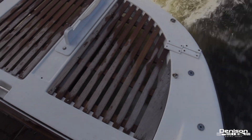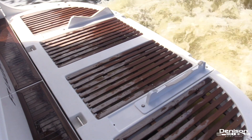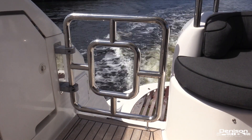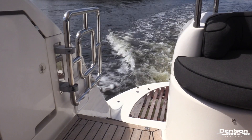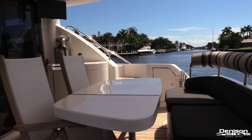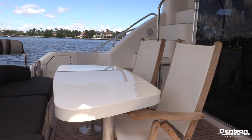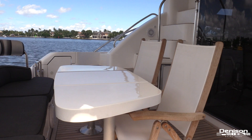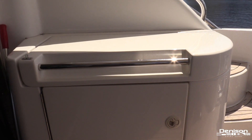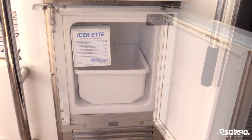Beginning aft, she has an integrated hydraulic swim platform with a lift capacity of 600 pounds. As we enter the cockpit, you'll see she has stainless doors on both the port and starboard sides. The cockpit is very spacious and features a large dining table and even a flat-screen TV. This area is perfect for kicking back with a few cocktails at the dock or even while underway. On the starboard side you'll find an electric grill with storage underneath, and on the port side is your ice maker.